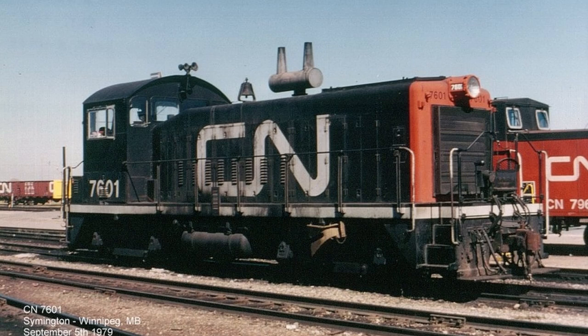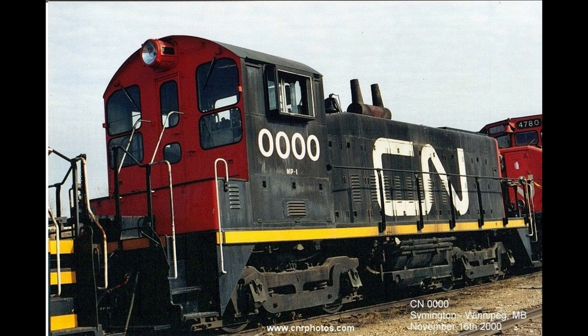Throughout its career, the engine would be renumbered to 7601, then 401, and then finally to the alpha record-setting quadruple 0, as well as MP1, as it became the shop switcher for the Transcona Yard until its retirement, supposedly in the mid-2000s.